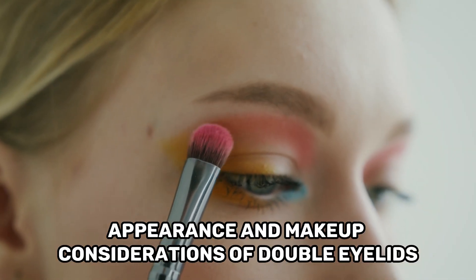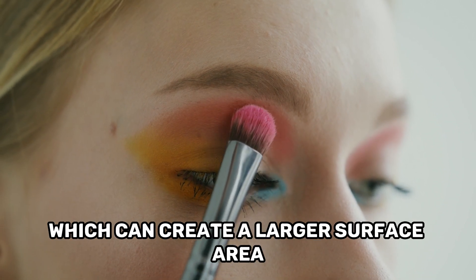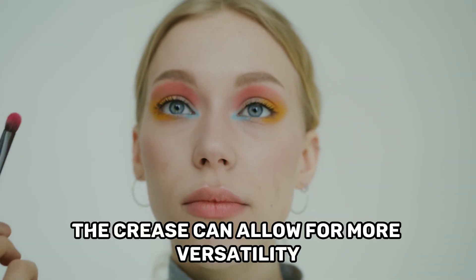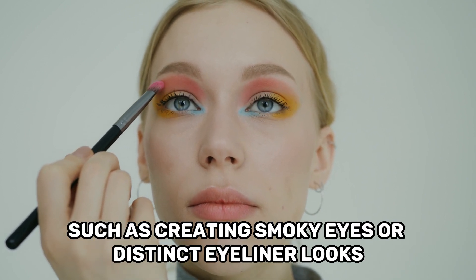Appearance and makeup considerations of double eyelids: Double eyelids often have a more defined and visible eyelid crease, which can create a larger surface area for applying eyeshadow and other eye makeup. The crease can allow for more versatility in makeup styles, such as creating smoky eyes or distinct eyeliner looks.